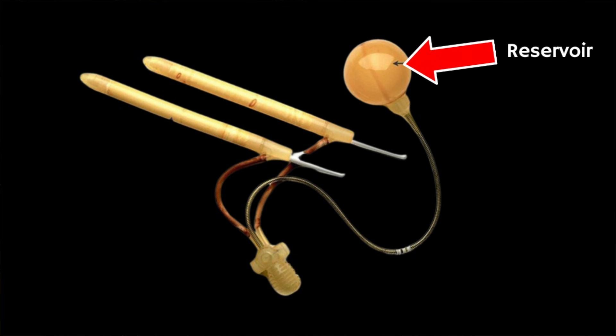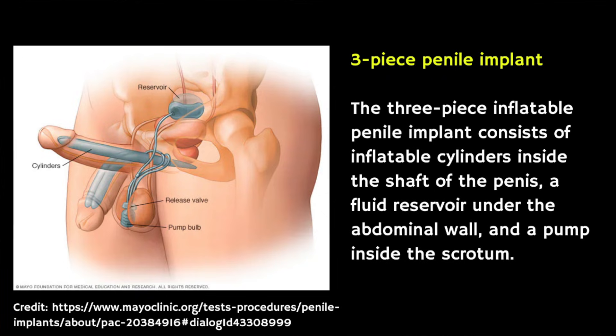With a three-piece implant, salt water is stored in a reservoir that is implanted under the abdominal wall. The water is then manually pumped into inflatable cylinders that are inside the penis. After intercourse, the penis is deflated by the water exiting back into the reservoir through a release valve that is implanted in the scrotum, which is the sac of skin surrounding your testicles.